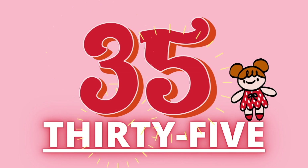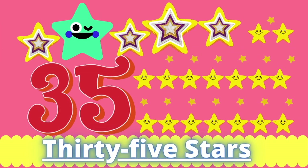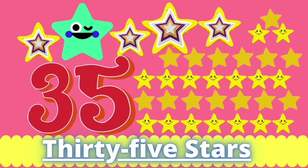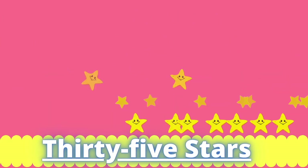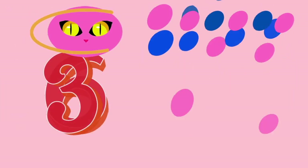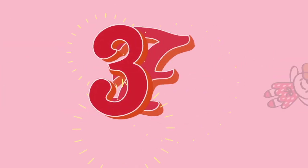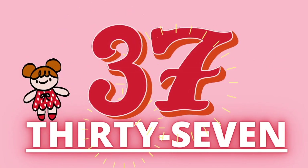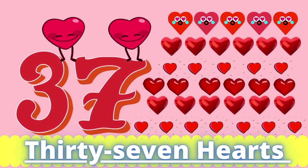Thirty-five. Thirty-five stars. Thirty-six. Thirty-six ovals. Thirty-seven. Thirty-seven hearts.